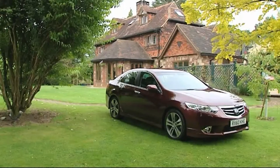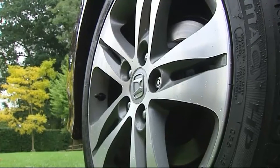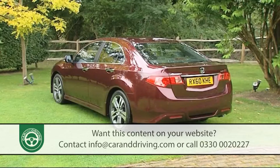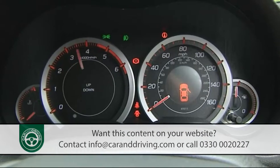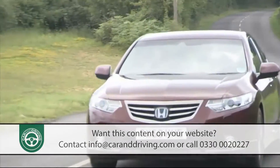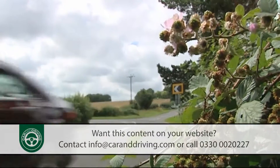Honda's 8th generation Accord sits somewhere between the Mondeo mainstream and the BMW 3 Series and Audi A4 dominated compact executive sector. No prizes for guessing which segment Honda most wants it to compete in. So is this improved, quieter, cleaner and more frugal version good enough to mix it with the premium brands?